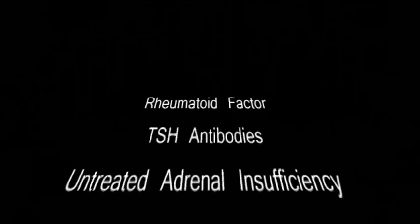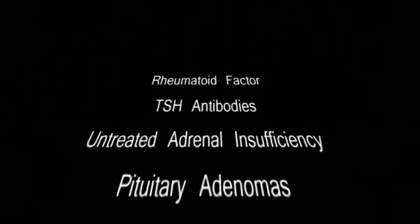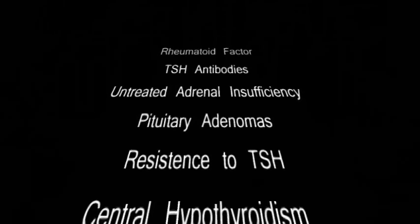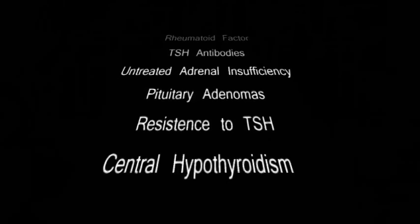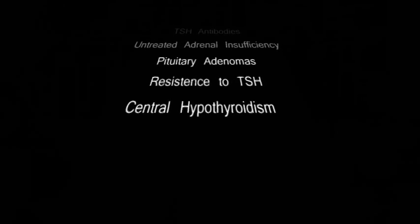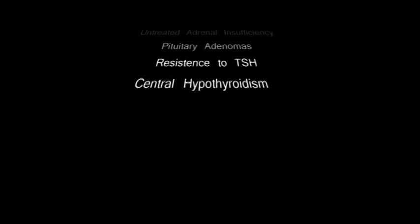When assessing the TSH roadmap, it is also important to consider the following much less common factors which could affect TSH and lead to elevated readings. 1. The presence of rheumatoid factor. 2. TSH antibodies, which lead to forming a complex of TSH and TSH antibodies that is not biologically effective but could be immune-reactive, hence leading to false measurements of TSH. 3. Untreated adrenal insufficiency. 4. Pituitary adenomas which produce TSH. 5. Resistance to thyroid hormone due to changes in the TSH receptors. 6. Central hypothyroidism, as 25% of patients with central hypothyroidism may have mildly elevated TSH levels.